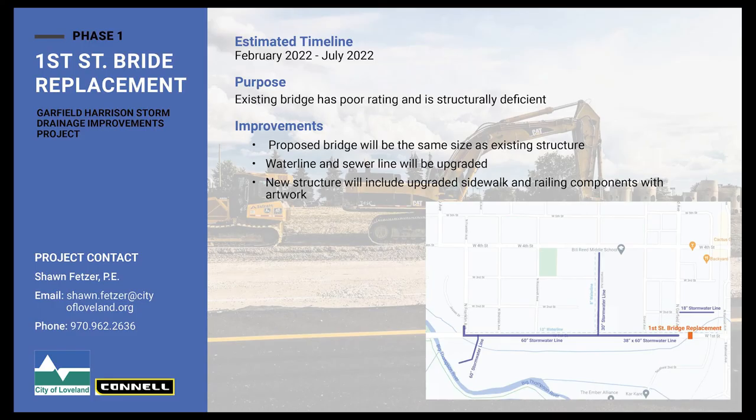The final piece of this project, managed through the transportation department with public works, is a bridge replacement of the First Street Bridge over the Greeley-Loveland Canal. That's occurring on the east end of the project. The reason is that the bridge is old and structurally deficient. The new bridge will be a slightly larger structure and will take approximately four or five months to construct.